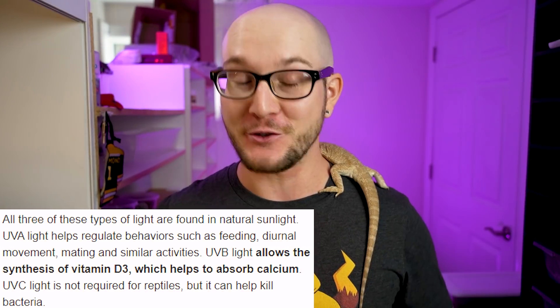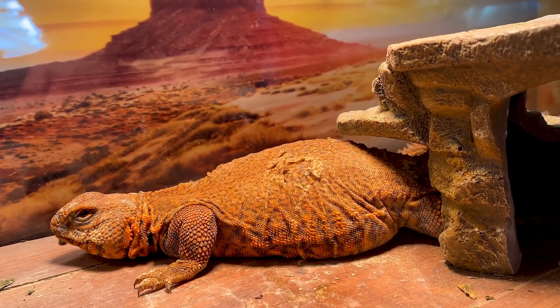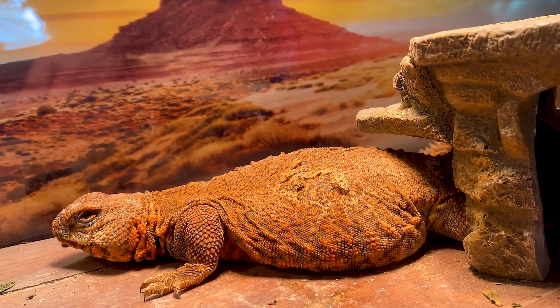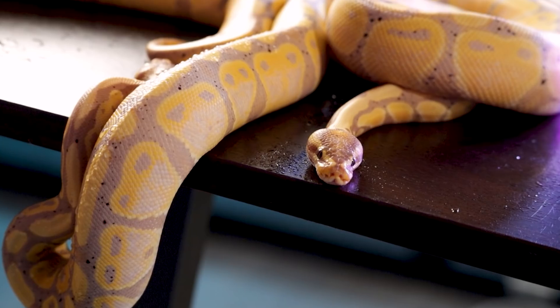UVB light is important for many species of reptiles, and if your reptile needs it, you need to give it to them — you cannot cheap out whatsoever. But just because some reptiles need it doesn't mean that all of them do. Today we're going over reptiles that don't just survive, but thrive — live a perfectly healthy life as healthy as if they had UVB without it. So with that, let's get started.